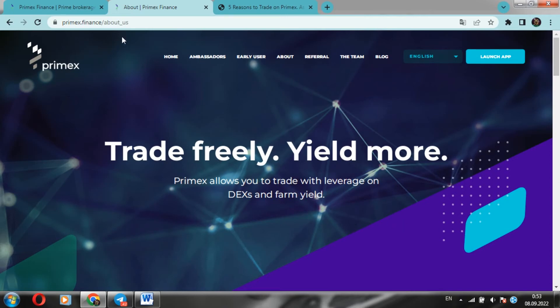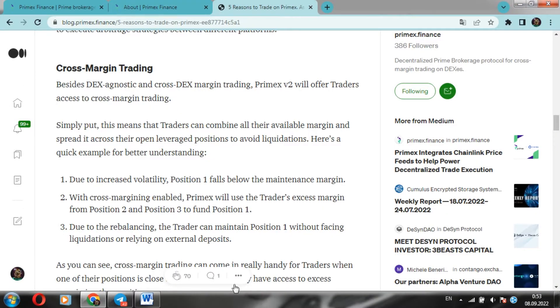Part number two: five reasons to trade on Primex Finance as a trader. Good afternoon friends, we are from Ukraine. I'm happy to welcome everyone to my show - your host Mr. Others. In this video we'll continue our review of the Primex Finance project, specifically continuing several reasons to trade on Primex Finance and how to get the maximum profit from it.